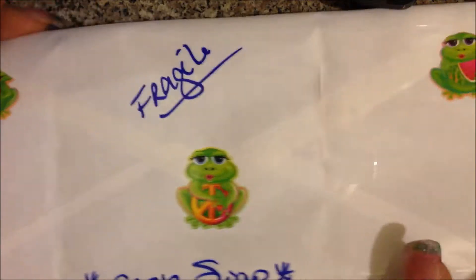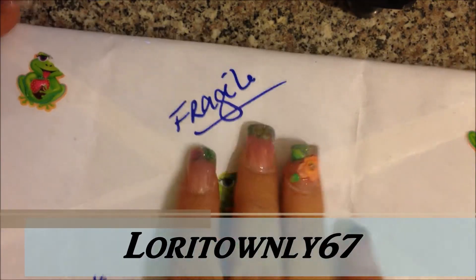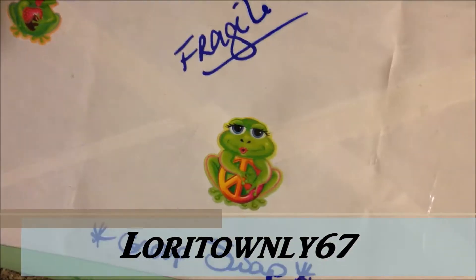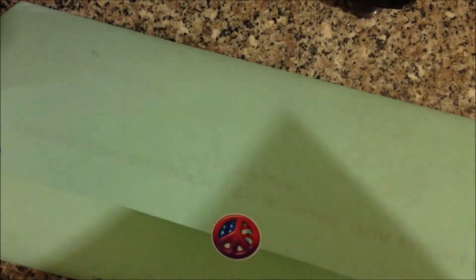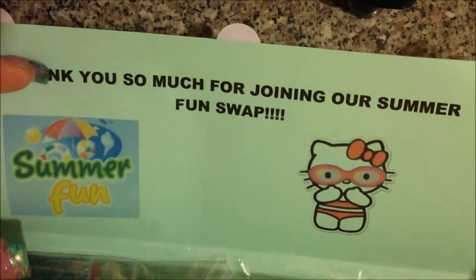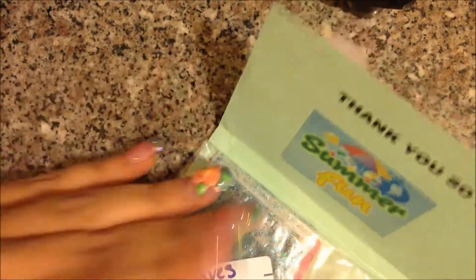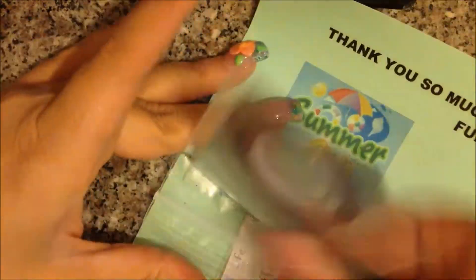Hi ladies, I'm here with mail — this is the swap that Lori Townley hosted and it was summer fun. I wanted to show you these really cute stickers that she put on it, and also she put one on the front. Aren't those cute? I love the papers she sent it on, and it says thank you so much for joining our summer fun swap. These are the mixes that I received, so I figured I'd just go through them one at a time.